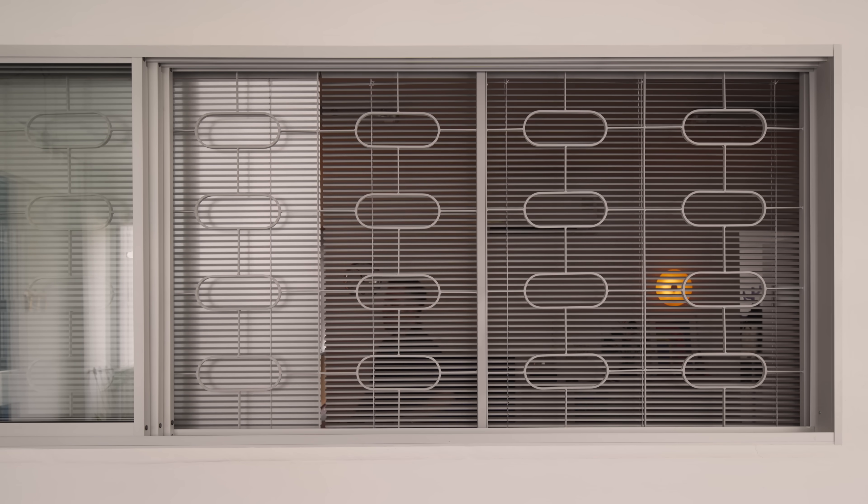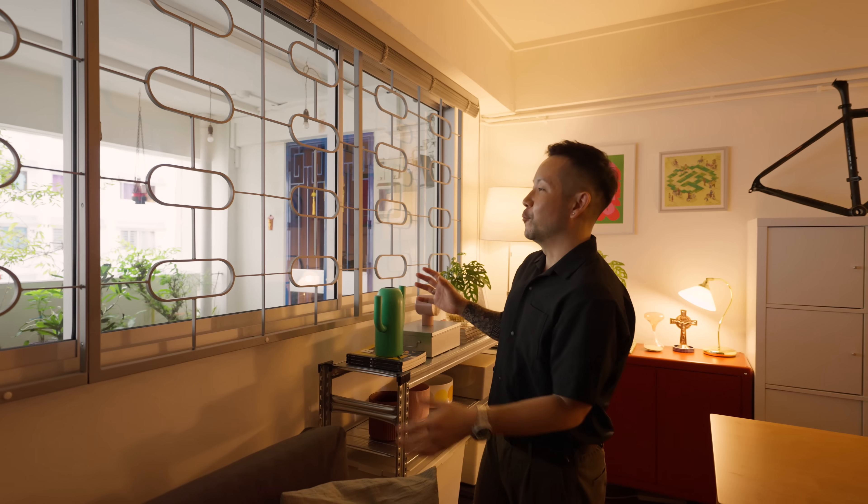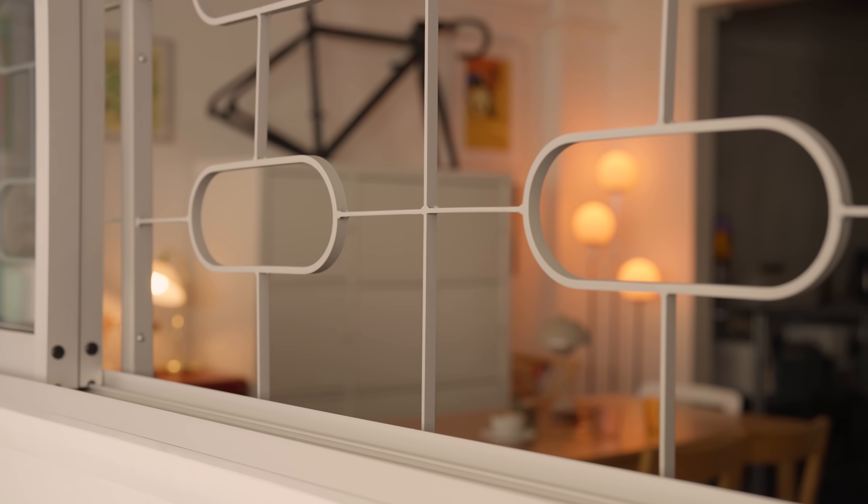These window grills are my favourite feature of my home. They were custom fabricated to the dimensions of my windows, inspired by the pre-war flats in Tiong Bahru which come in different shapes and sizes. I opted for the ovals and had them painted in a really nice shade of grey, which I really love.